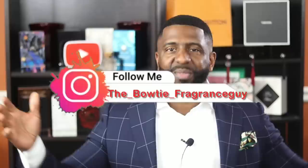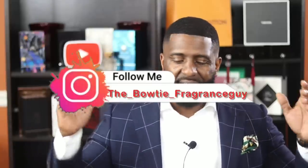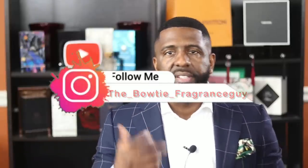What's going on YouTube? It's Darian, the Bowtie Fragrance Guy — the fragrance and fashion channel. That's what we talk about over here, so if you like looking good and smelling great, you might enjoy this content. Make sure you hit subscribe and the bell icon to get notified when videos get uploaded. On today's video we're going to be talking about 10 fragrances that have that amazing scent trail.